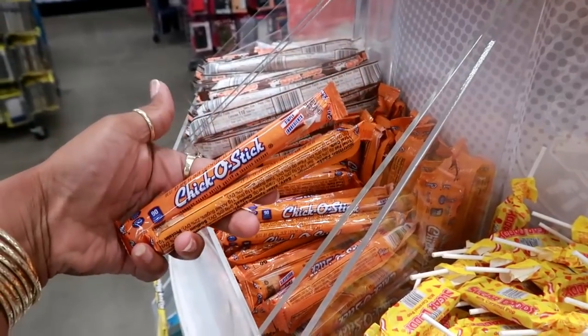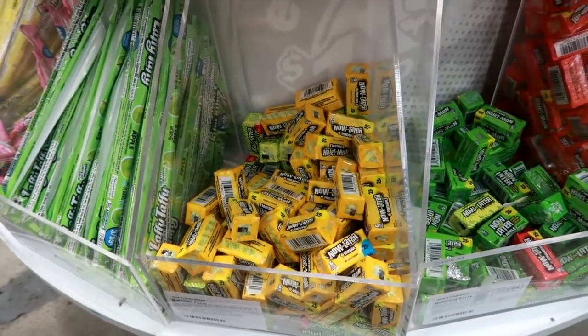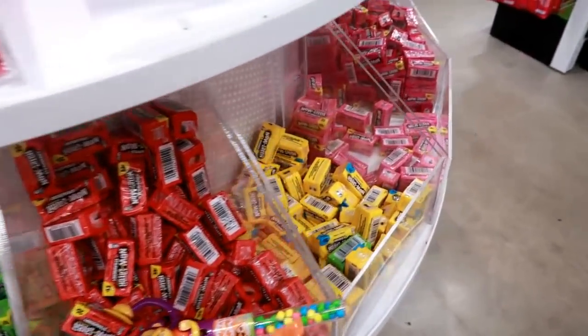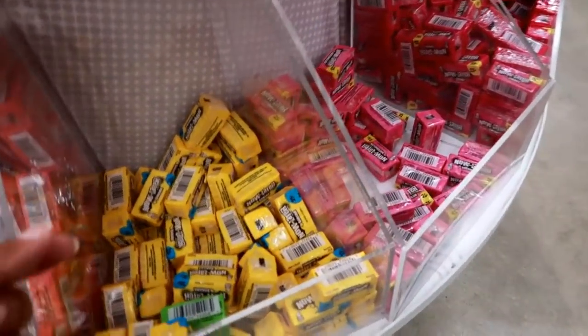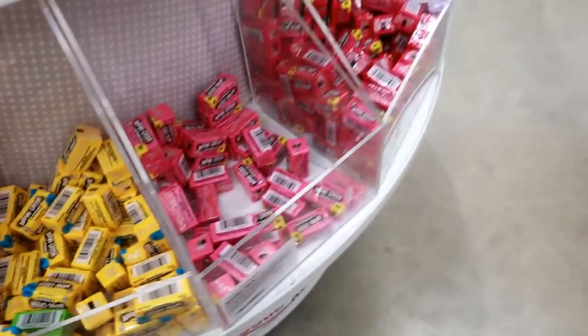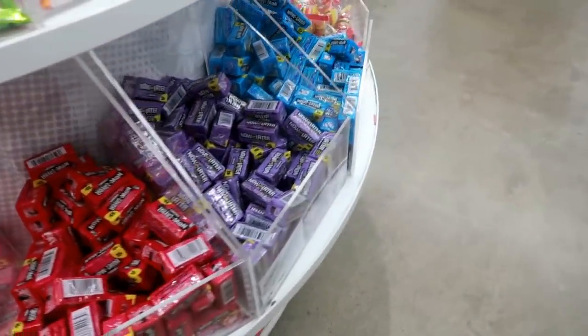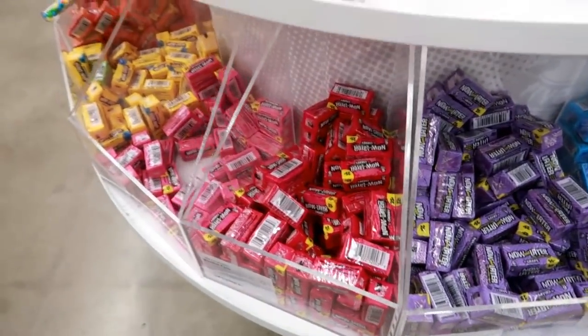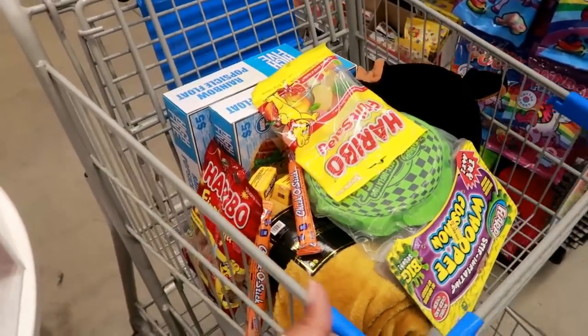I can't leave without some of these — I love Chico Sticks and I definitely need some Now and Laters. I thought the yellow one was banana but it's pineapple. There's strawberry — and there's banana, I need two of those with my Chico Sticks. I don't see watermelon but I'm happy with banana.